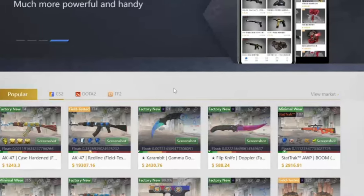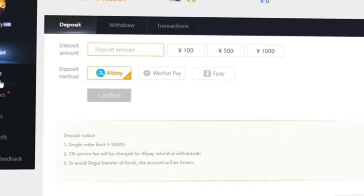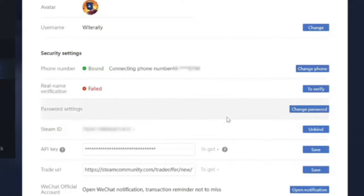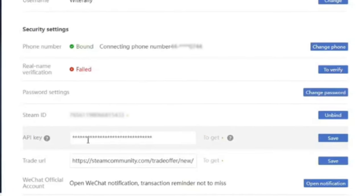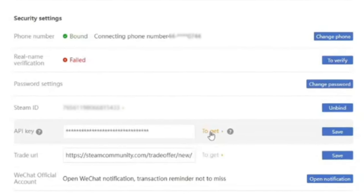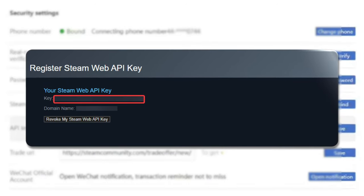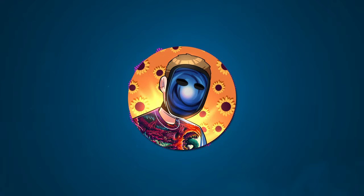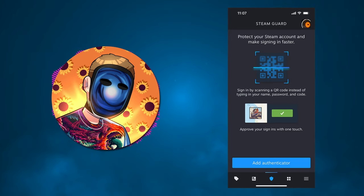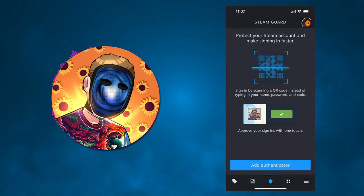Now that you've registered, navigate to your account page by clicking the icon in the top right corner, then click account. You'll see a section labeled Steam ID where you can click connect to link your Steam account. Also make sure to link your API key and trade URL, which can easily be found by clicking the 'to get' button on each of them. The final requirement is to make sure you have the Steam Guard mobile authenticator set up and linked with your Steam account, or else it'll take 15 days to make trades, which won't work on Buff.